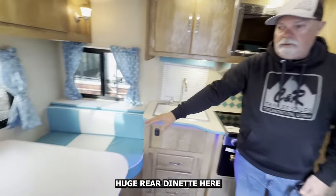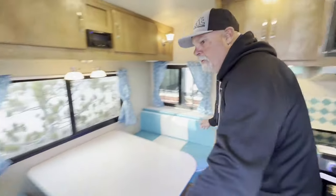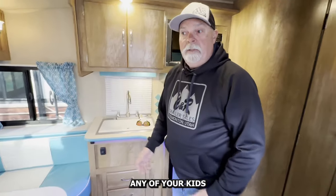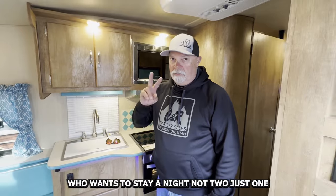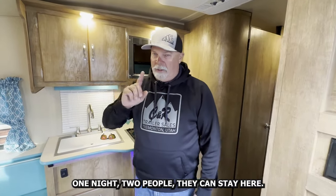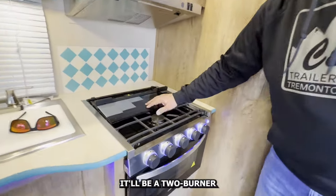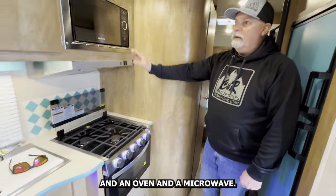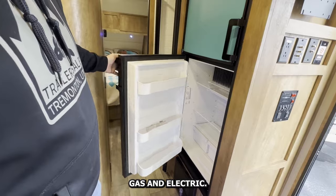There's a huge rear dinette here that makes into a really nice bed. My wingspan is six foot and that bed is six-six. If you happen to have somebody that wants to stay a night — two people — they can stay here. Three burner cooktop — a lot of times in this smaller stuff it'll be a two burner — with a glass top, and an oven, and a microwave. Six cubic foot fridge, gas and electric.